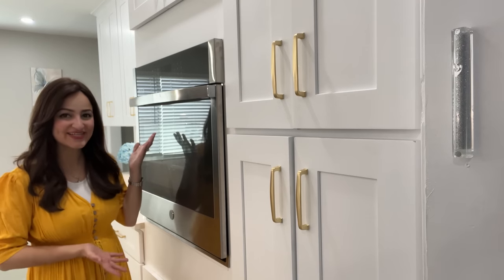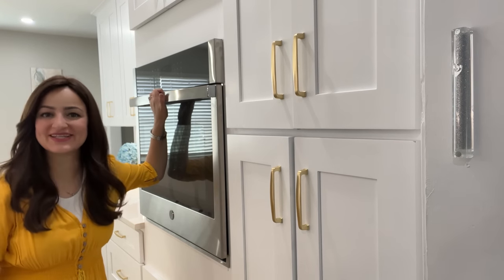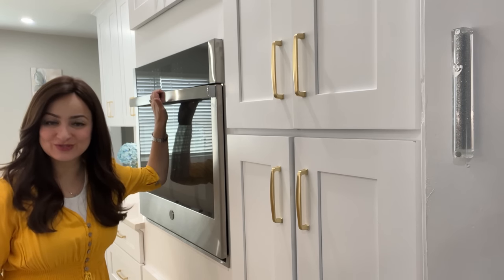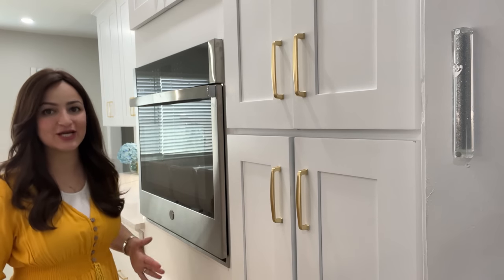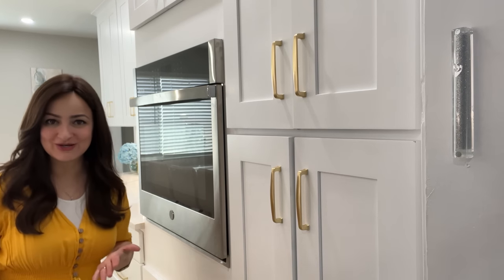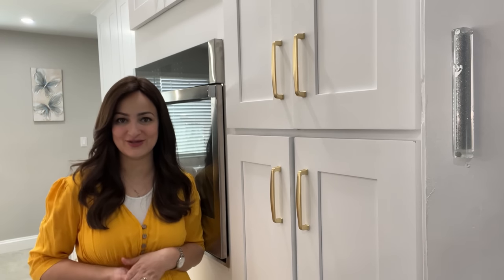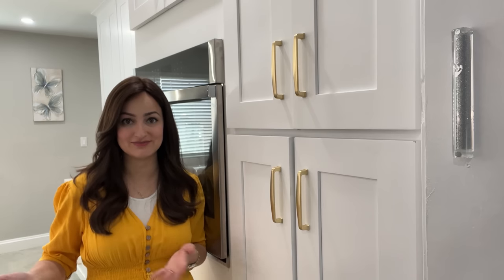This is my dairy oven, which I am so thankful for after all my years as a religious Jewish woman without one. It makes life so much easier, but it's definitely not a necessity — you can still run a kosher household without it. Speak to the rabbi you trust to help guide you if you only have one oven.